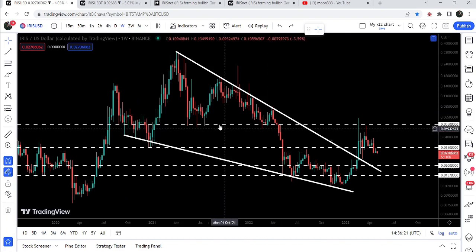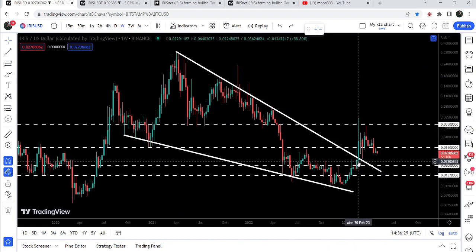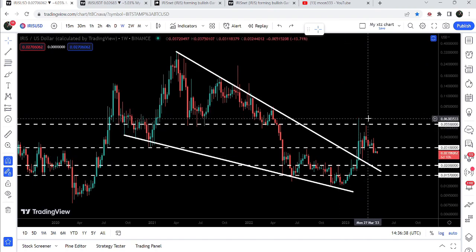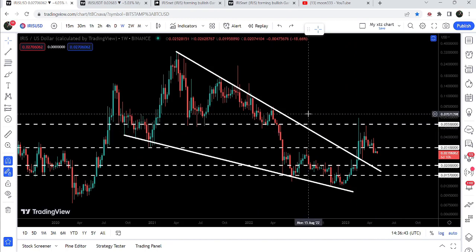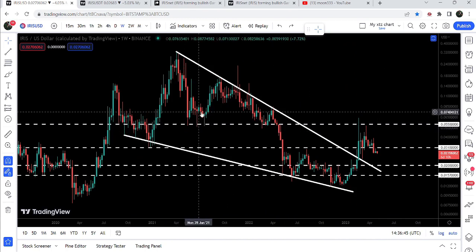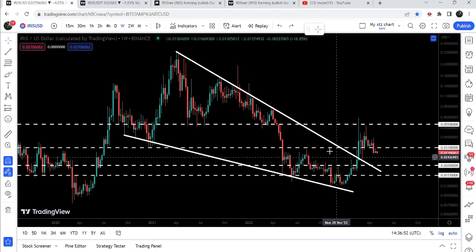Now let me take you to the weekly time frame chart. Here we can see that IrisNet was moving inside a very big falling wedge pattern, and recently we have broken out the resistance of this falling wedge here in January and February 2023. After the breakout, we got rejected by this long-term resistance at 5.5 cents. Previously you can see that this level had been acting as support, and now it has flipped into a very strong resistance after the breakdown.